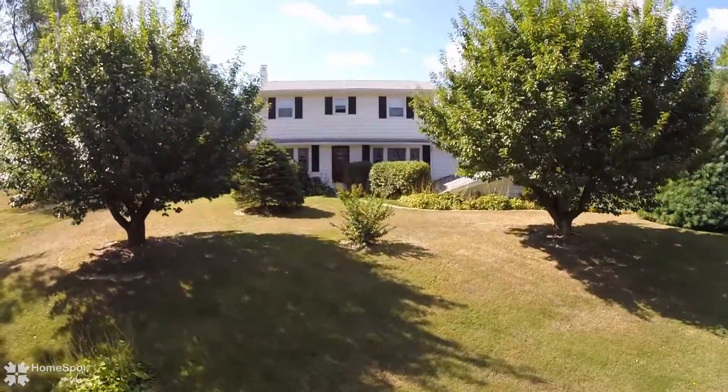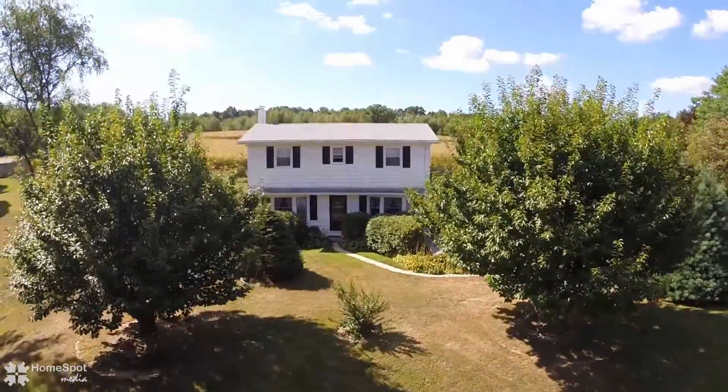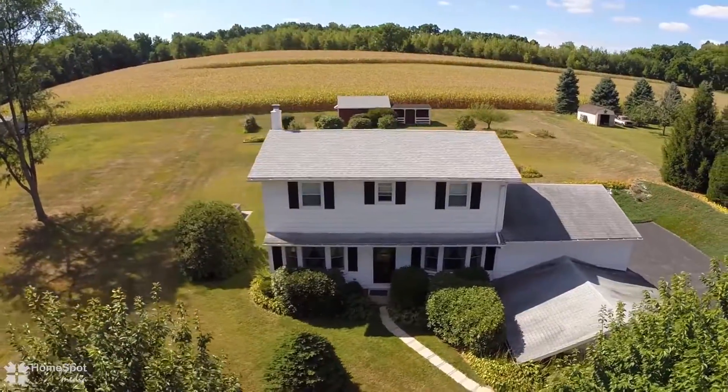Welcome to 82 Clay Road, a great two-story home in Long Swamp Township on a private one-acre lot.